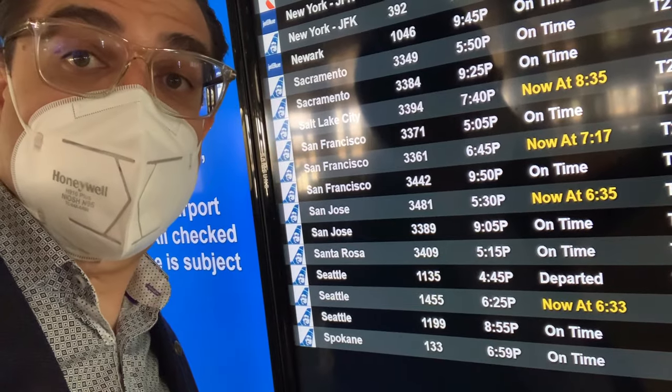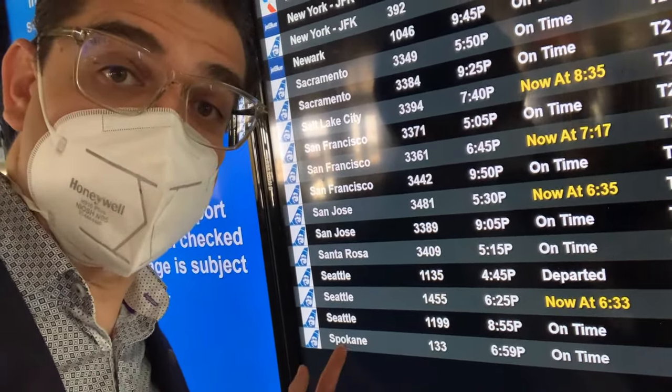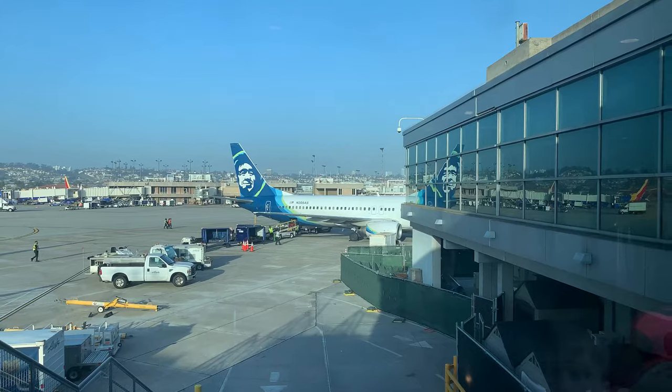I'm seated on the right-hand side of the aircraft, and I'm very interested in looking at the California coastline as we proceed northbound towards Spokane, Washington. I'm also interested in the fact that as we turn the corner to the runway, we should be able to see aircraft on the final approach. The tower controller will try to squeeze us in between arrivals — that's exciting. My flight will be Alaska 133 to Spokane, and here's my aircraft.